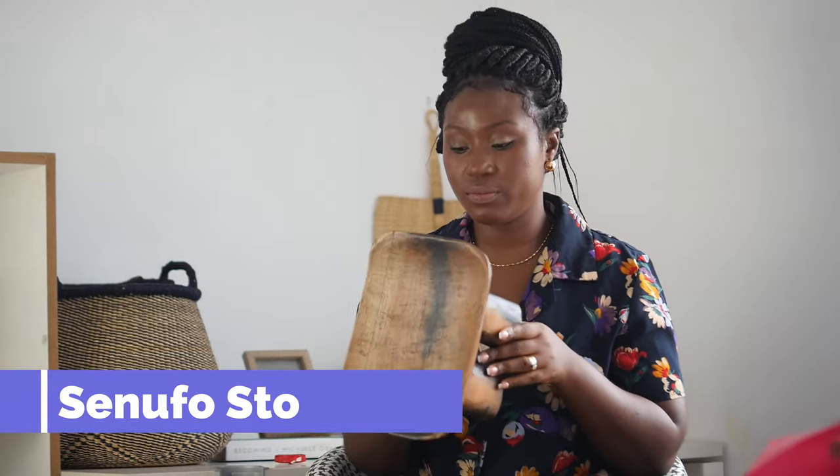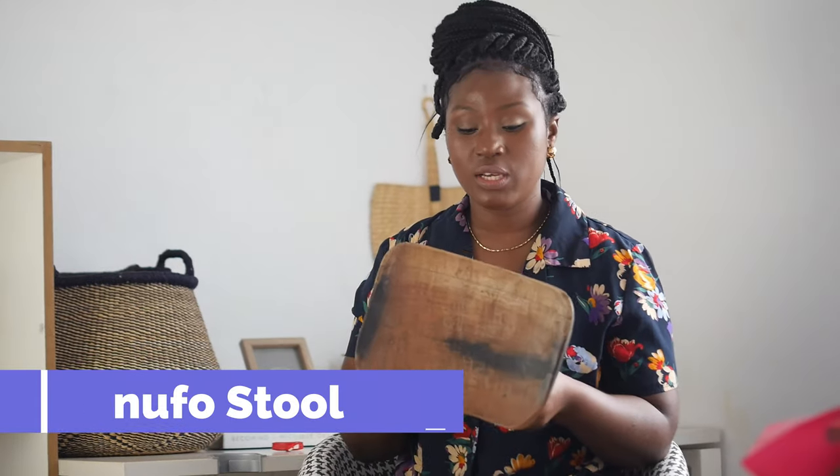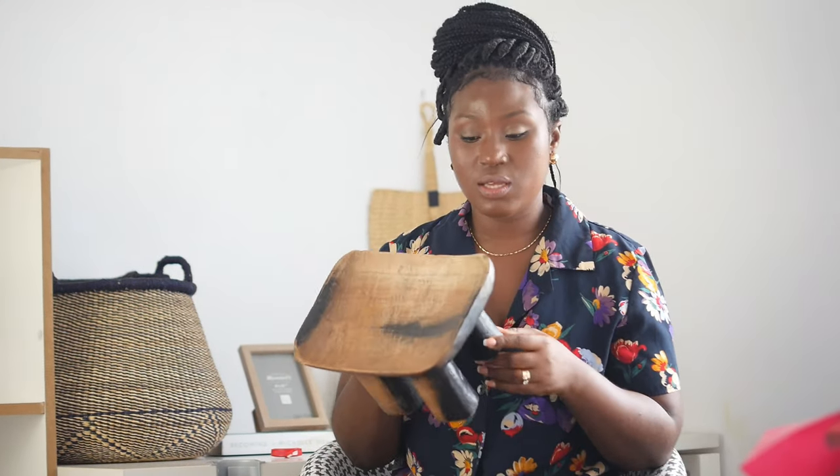I want you to know what it's about, so when you're buying it from me or somewhere else, you know what you're buying. This is a Senufo stool — it's a very historic stool from Côte d'Ivoire. In the olden days, the people from Côte d'Ivoire used this stool to breastfeed, and they also used it for prayers.